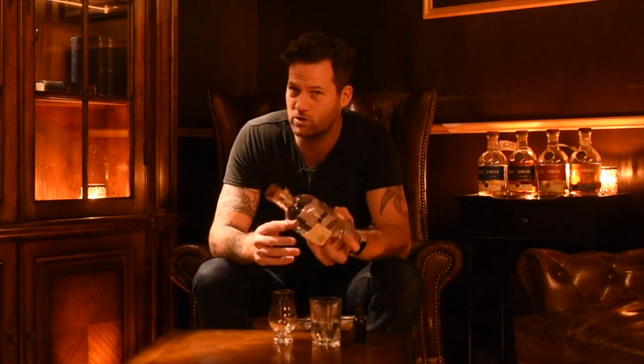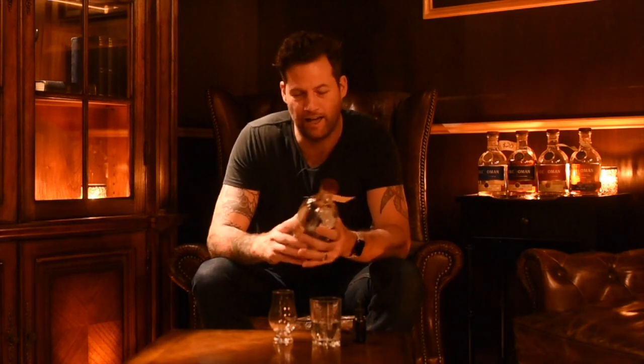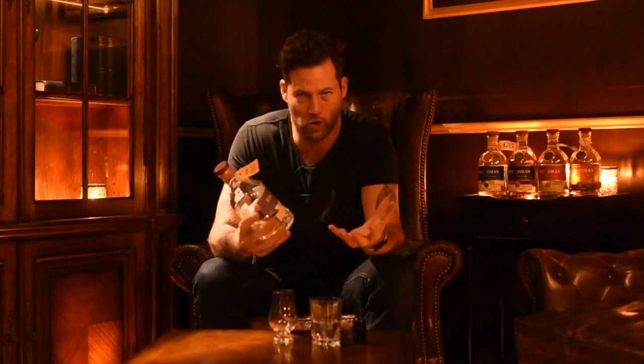Kilchoman is the first distillery in 124 years to appear in Islay, Scotland. Islay is a little island west of Scotland and they're famous for producing smoky whiskey. The reason for the smoky whiskey is peat. Islay is a very barren island — I've been there in 2014 — and there's very little fuel, so what they used to do back in the day to malt and dry the barley was to use peat.